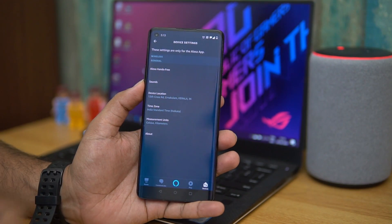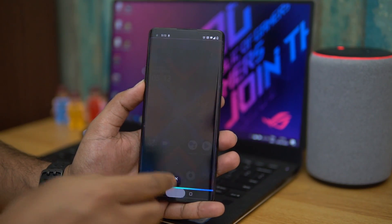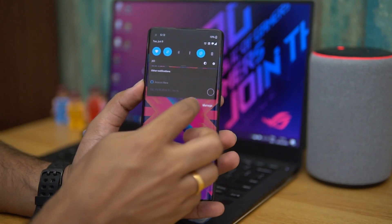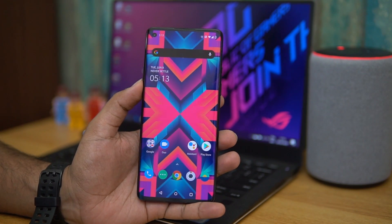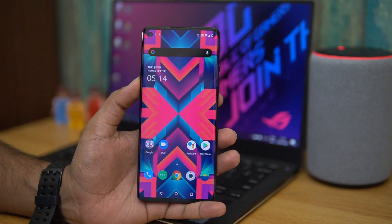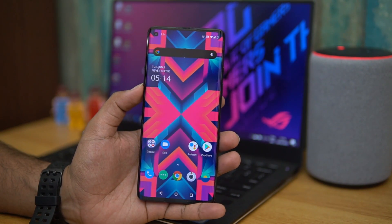You can press and hold to call Alexa, or access it from the app — there are many ways to invoke Alexa and all of them work. If you have the device, you can configure this easily. Note that Google Assistant is already available too, and it does have a wider range of options. But this is how you configure Alexa on the OnePlus 8.